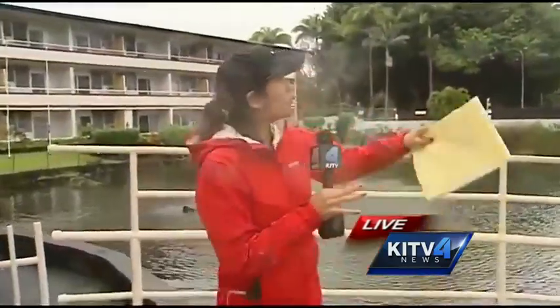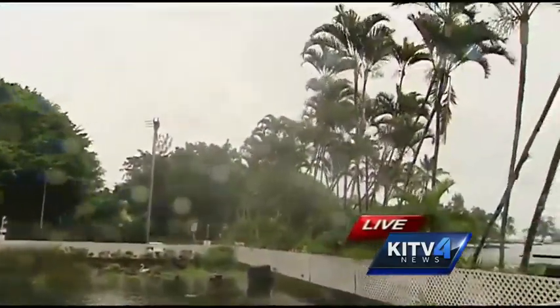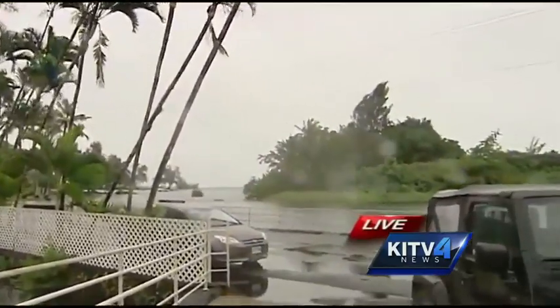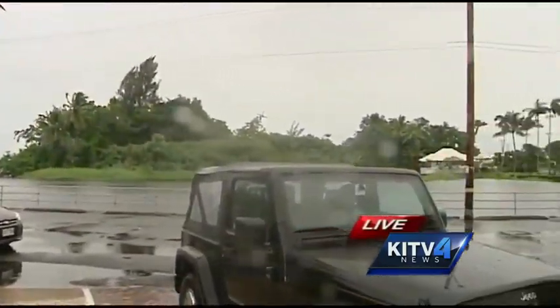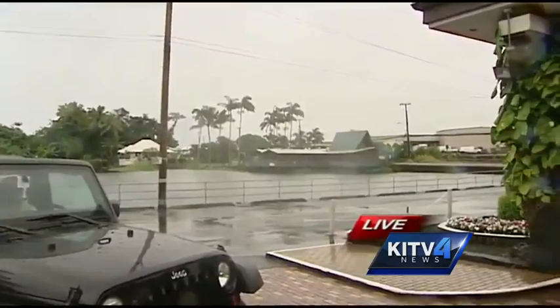I want to step out of the shot and show you the weather conditions live out here. You're starting to see the winds pick up a bit — overcast skies. It's definitely been consistent in terms of rainfall, so we do know that we are getting some of the outer bands of the storm. As for surf, that's another big concern. We checked out some surf spots earlier and the waves have risen significantly — about 6 to 10 foot faces out there already.